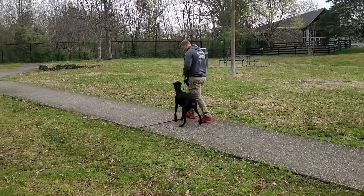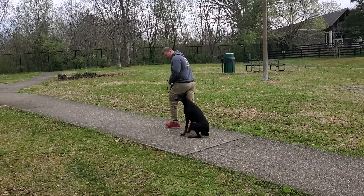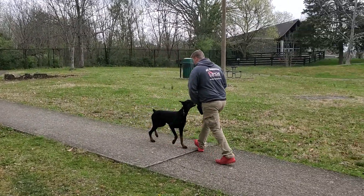Nick's handling him today. Me and him kind of switch off on handling, so Tron's used to Nick handling him, but this is a new area for him. This is actually the first time that we've been out to this particular location.